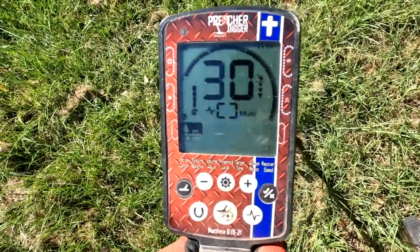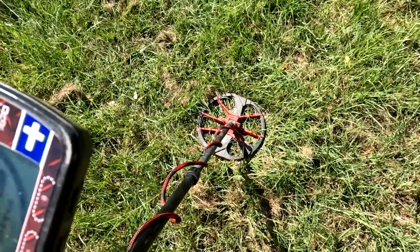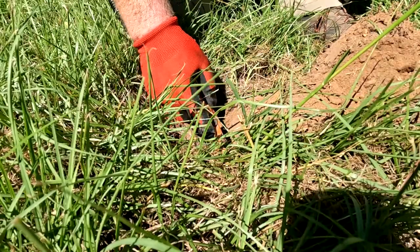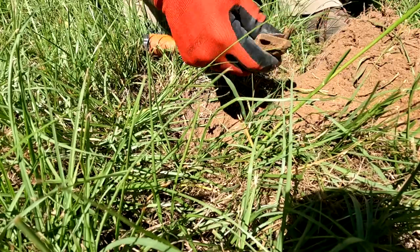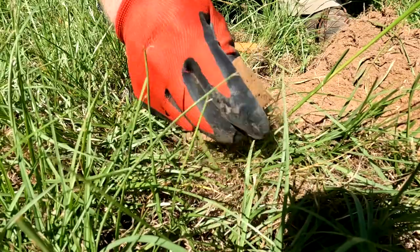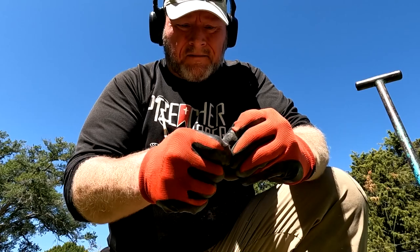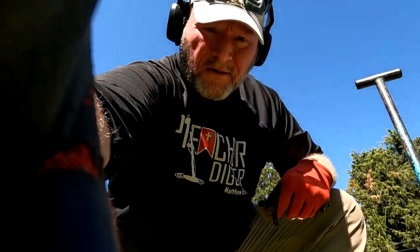Getting a 30-31-27 — that may be a silver dime. Let's live dig this one. Moment of truth... nope. It's going to be some type of brass buckle. Thought it was going to be silver — it's close. Let's keep on going.